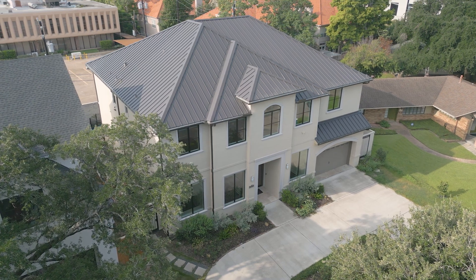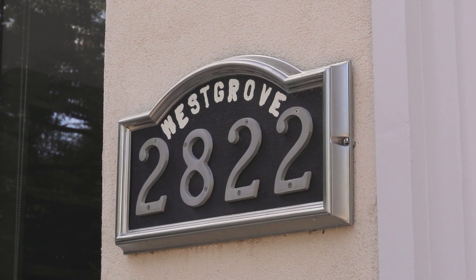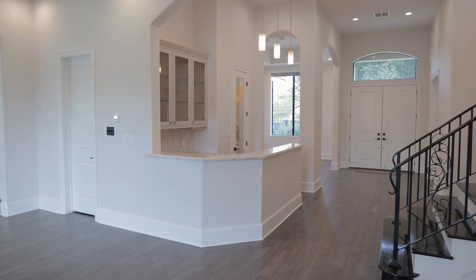Welcome to a true masterpiece in the heart of Houston, Texas. Step inside this luxurious single-family home built in 2018, where every detail has been carefully designed to meet your every need.